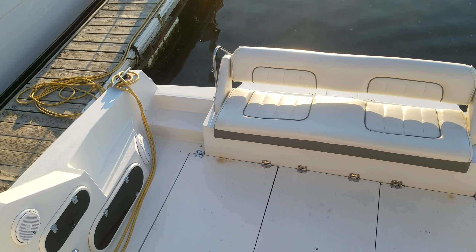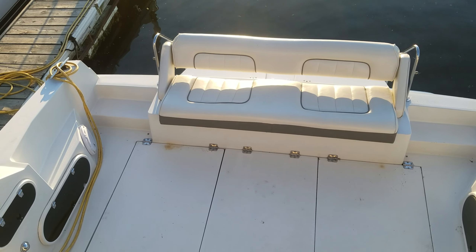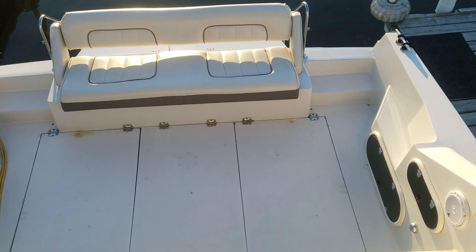You step aboard the 38 Carver and I think the one thing you notice right away is the size of the cockpit. Nice big back bench seat, some nice side storage — but at the end of the day, this is just a huge cockpit area in a boat this size.